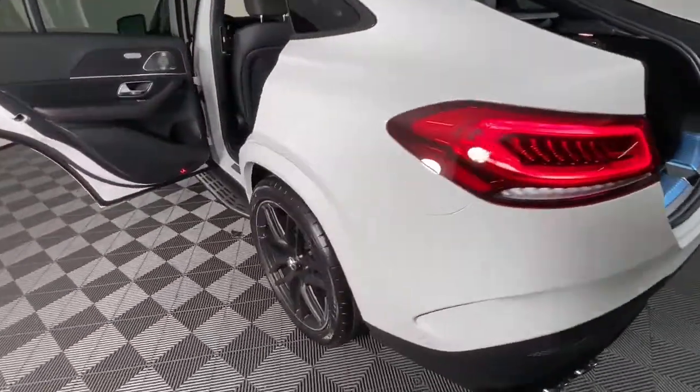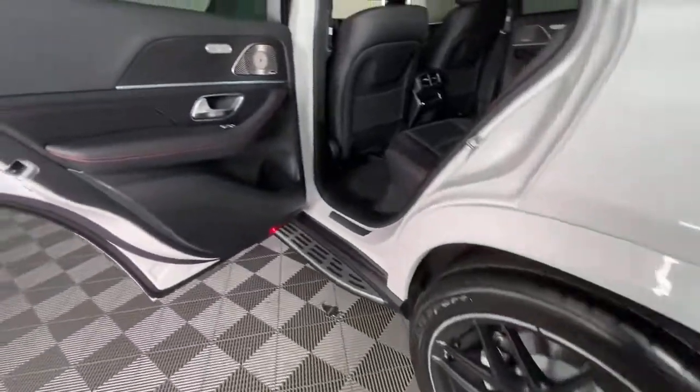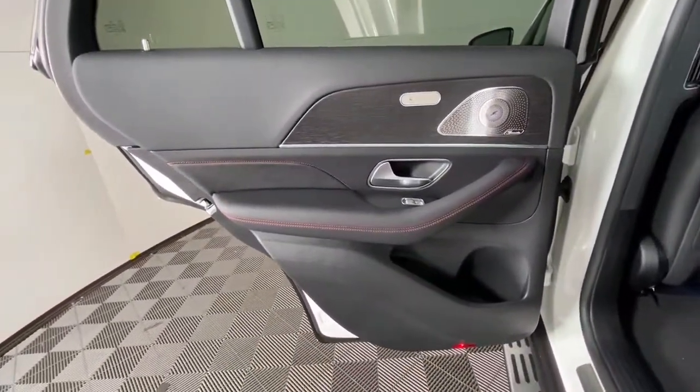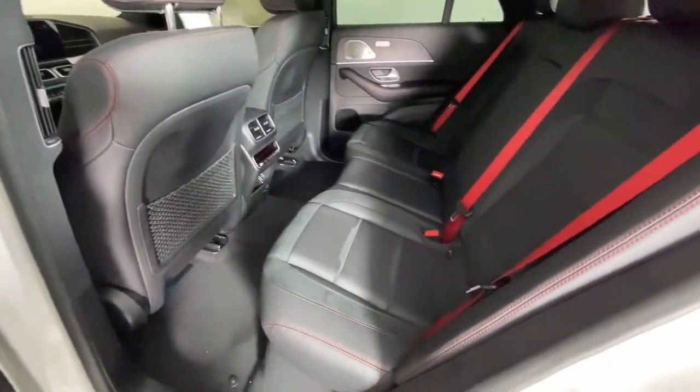Iconic luxury plus athletic performance equals pure joy. Feel it in this GLE SUV. Treat yourself to a test drive today. Our staff will toss you the keys and give you an outstanding customer experience.